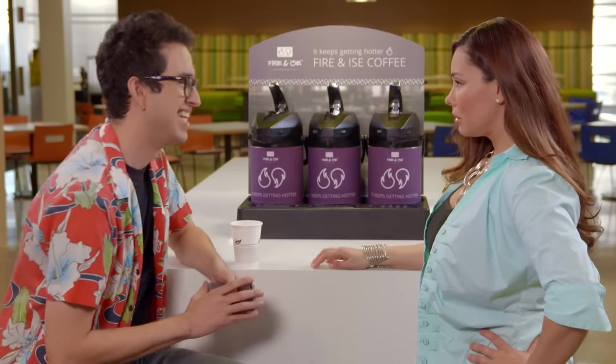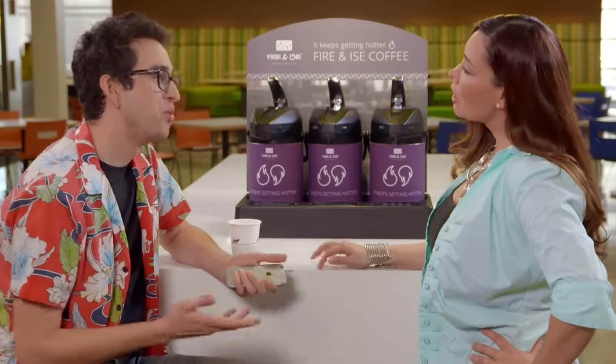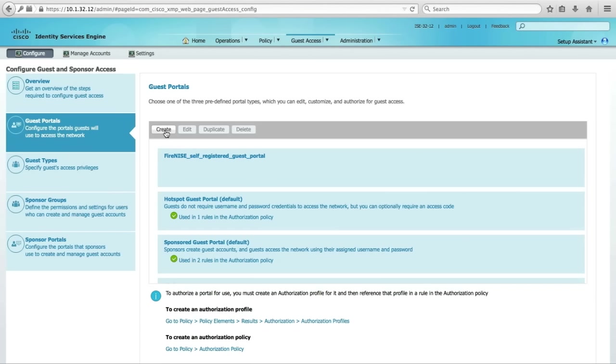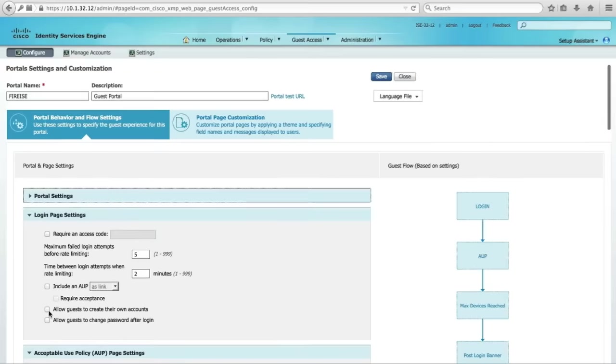She also wants the portals to show the company's bright and shiny new logo. Mia looks stressed — maybe she should switch to decaf. Winston, however, has it under control.